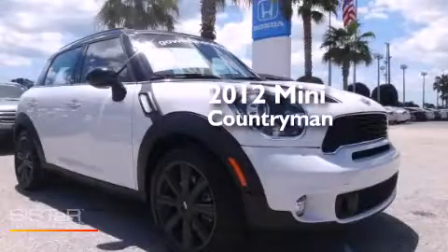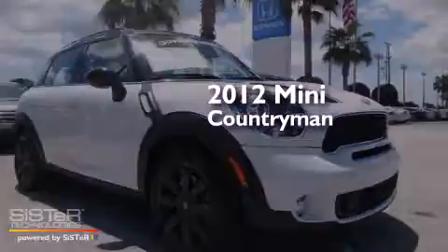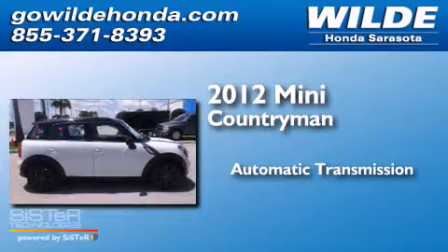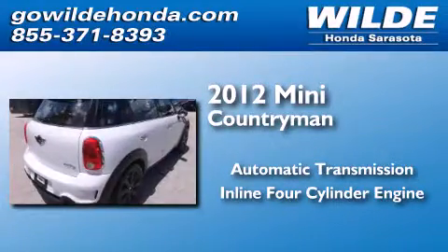This is a 2012 Mini Countryman. This crossover has an automatic transmission and an inline four-cylinder engine.